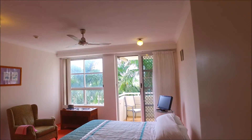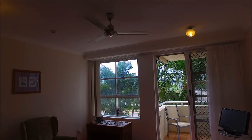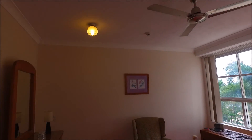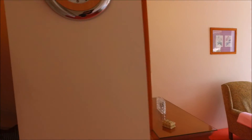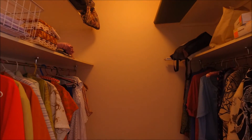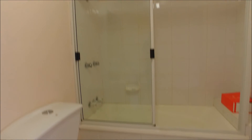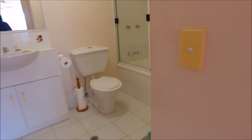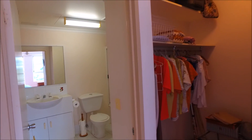The master bedroom is a terrific size with sliding doors and windows — you're looking straight into the tops of the palm trees, which is a nice lush green look, and there's plenty of space within the bedroom. There's a walk-in robe with hanging space on each side. The ensuite has a bathtub with a shower over, a toilet nearby, and a vanity with a vanity mirror.